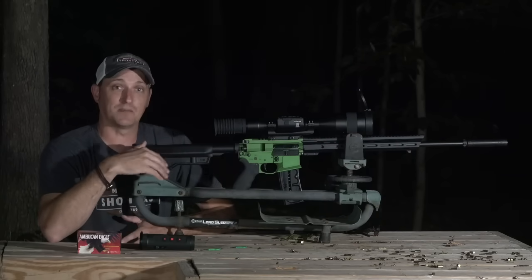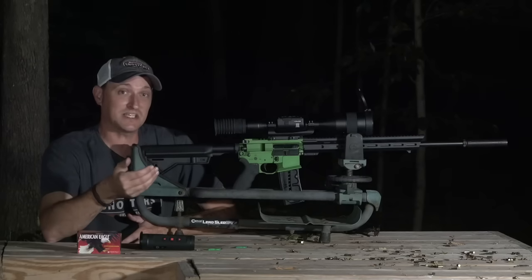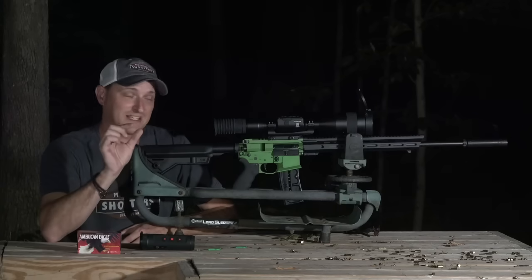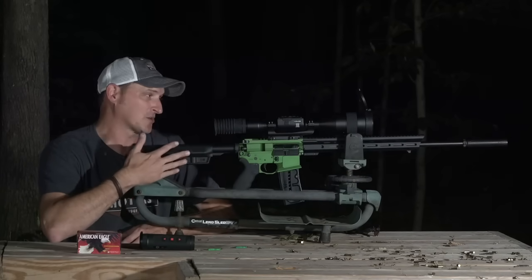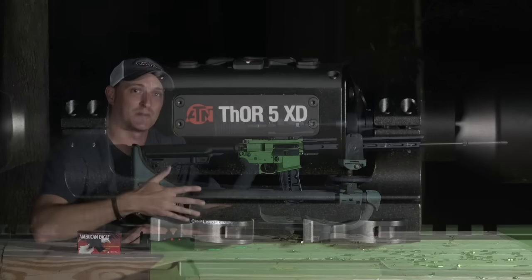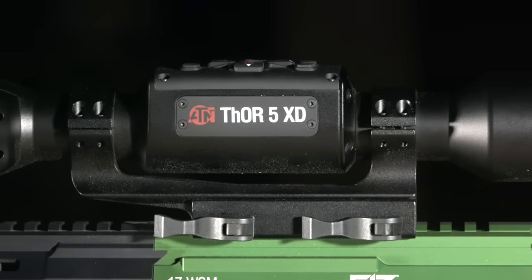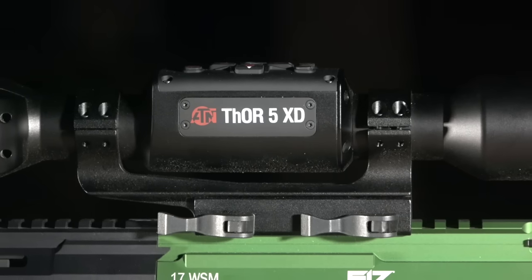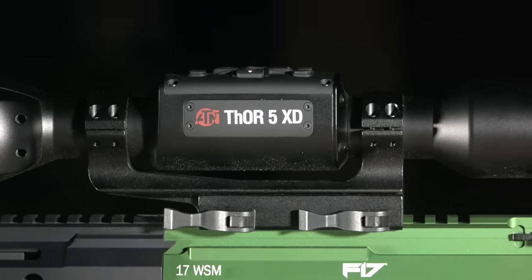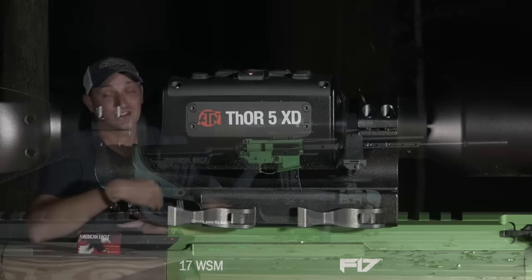You couldn't even have them in your possession while big game hunting. Tennessee has recently changed that law — you can now use thermals for hunting coyotes, but it's a small season and you must use a shotgun. Of course, here we've got it mounted on a rifle. I recently took a trip out west to try out this new ATN Thor 5XD thermal scope and tried it out in the field. They sent it to me to do a review.